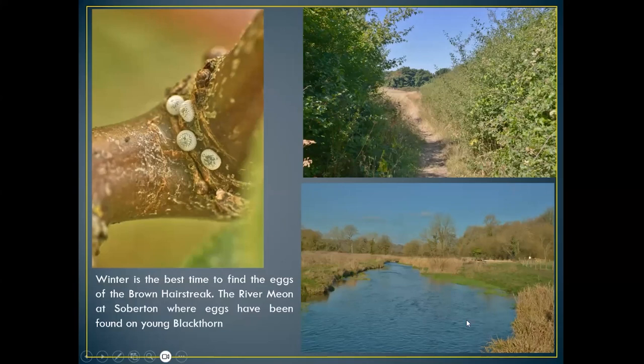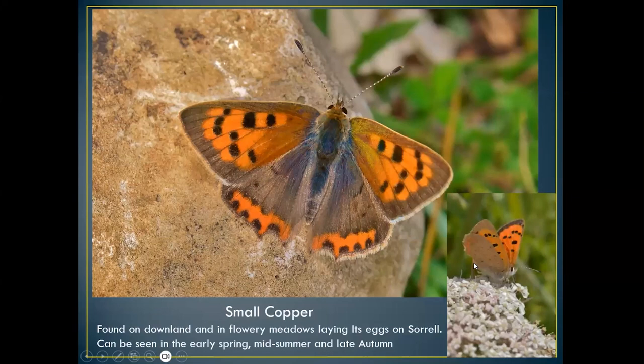Brown hairstreaks have also been seen a bit further down from Soberton. This is probably now becoming one of our top tasks in Hampshire — trying to see the brown hairstreak in even more different tetrads. The small copper is another butterfly well worth looking out for.